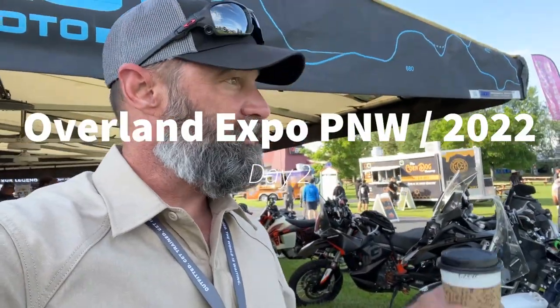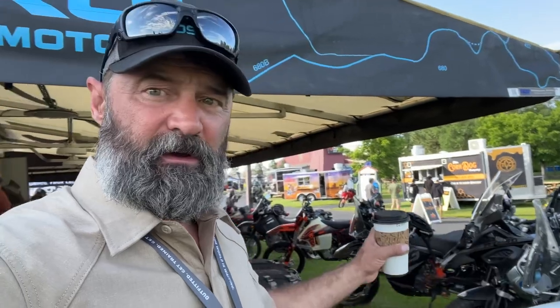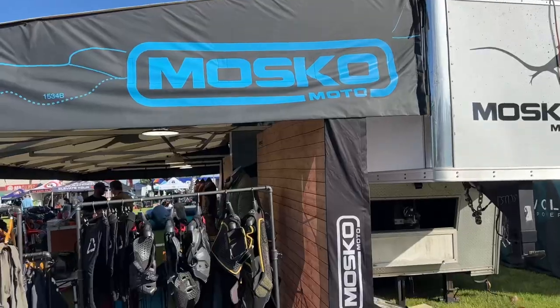Good morning and welcome to Day 2 of the Overland Expo Pacific Northwest. Today I'm going to show you around the few vendors here for motorcycle-specific stuff, and we're also going to see if my chain slider shows up. If not, Ash's bike is back there — sorry Ash — we're going to steal your chain slider. One way or the other, we're putting a chain slider on my bike today.